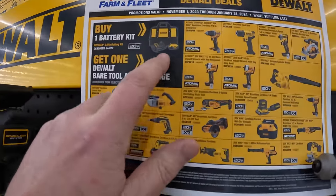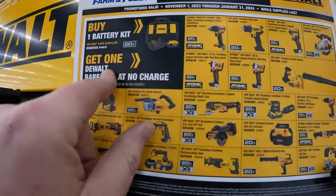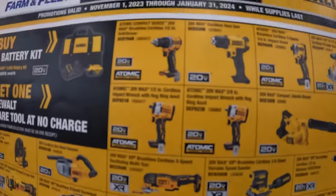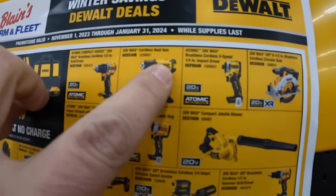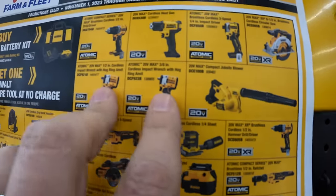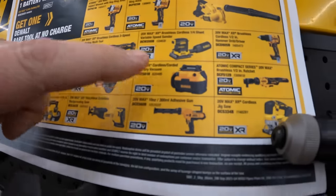They have a sale going on — a 5 amp hour battery and charger as a kit with a bag. Buy one kit and get a free DeWalt tool. Pretty much any DeWalt tool qualifies: the Atomic drill driver, heat gun, DCF850 impact driver, 6.5-inch circular saw, blower, Atomic 3/8-inch and impact wrenches, jobsite fan, vacuum, and oscillating tool.